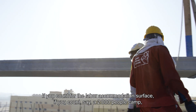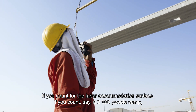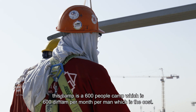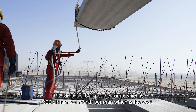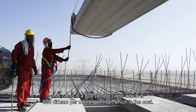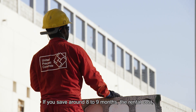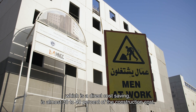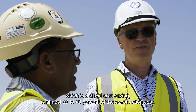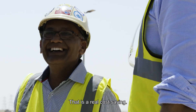If you count a labor accommodation surface — say a 600-person camp — that is 600 dirhams per month per man as a cost. If you save around eight to nine months, that rental cost is a direct cost saving, which is almost 30–40% of construction cost you can save immediately. That is the real cost saving.